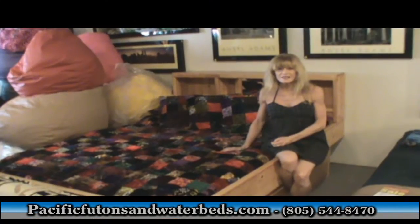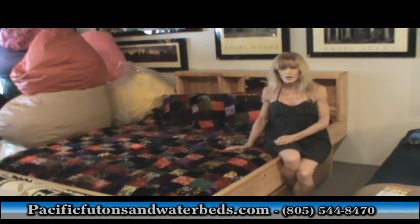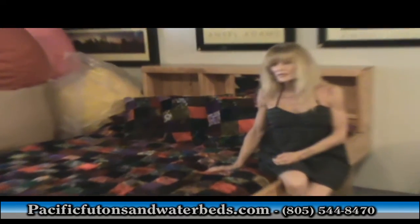Hi, I'm Tracy with Pacific Futons and Waterbeds. We're the oldest and most complete waterbed store on the Central Coast. In fact, we're the only one.